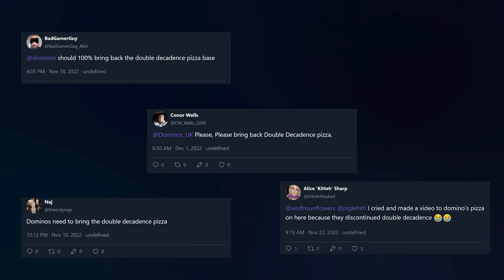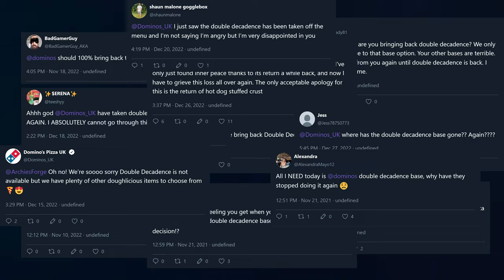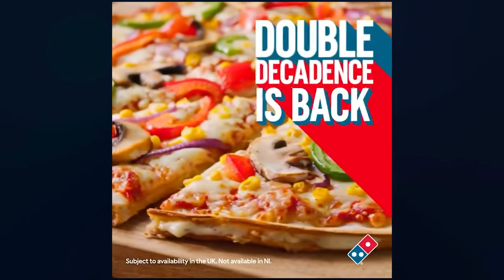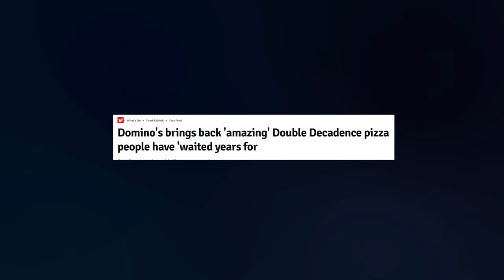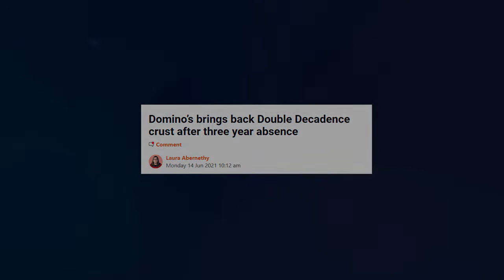When Domino's UK took the Double Decadence off the menu in 2017, people on social media were outraged and there were petitions to bring it back, although there's a petition for everything these days. It finally did return in 2021, prompting various fluff pieces from gossip blogs — aka newspapers — and then, as of the end of 2022, it seems to be vanishing from menus once again.